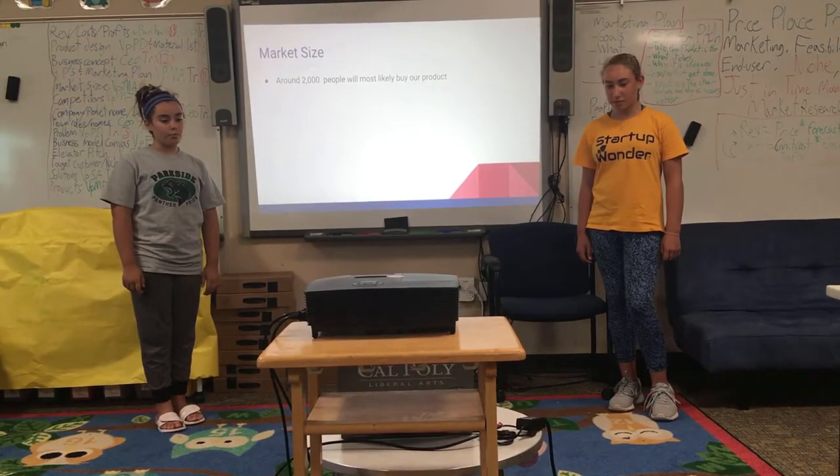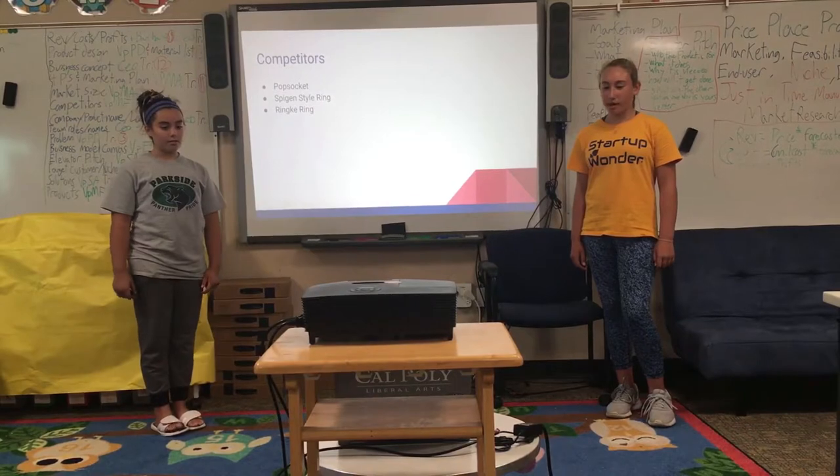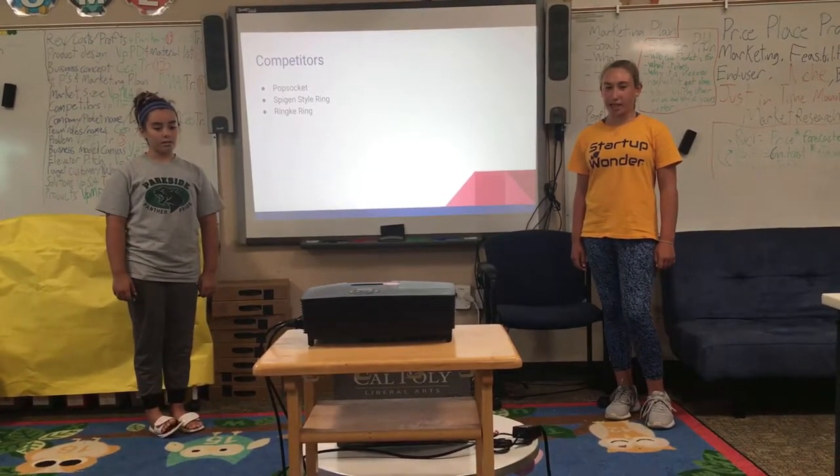Market Size. Around 2,000 people will most likely buy our product. Competitors. Our competitors are the Pop Socket, Spy Gin Style Ring, and Ring Key Ring.